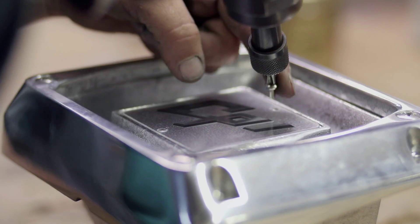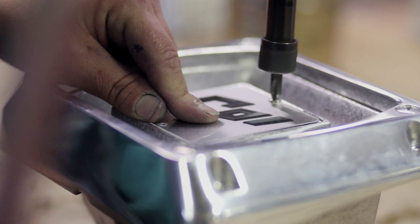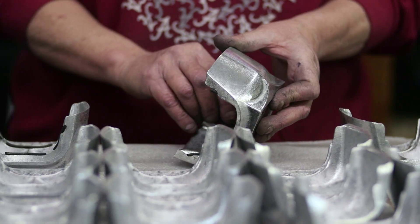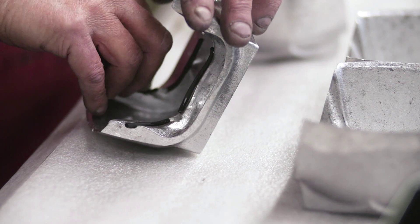If a final product requires assembly or sub-assembly processes, CPI's assembly department has decades of experience assembling custom orders comprised of various castings, electronics, and other components.